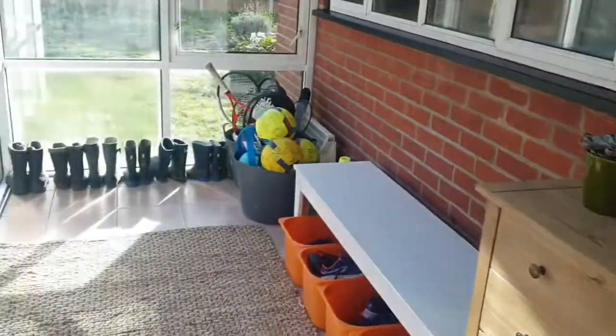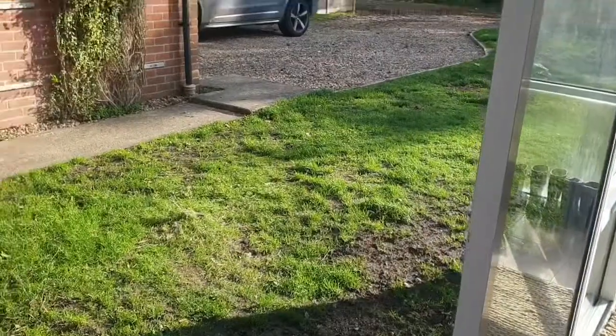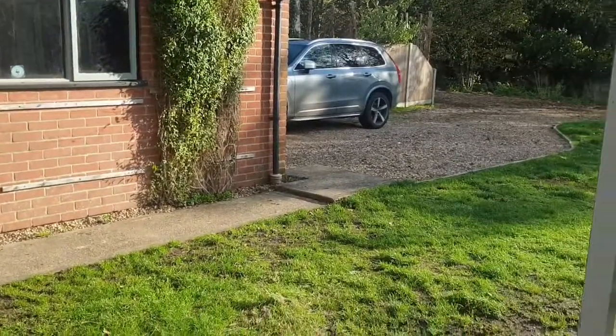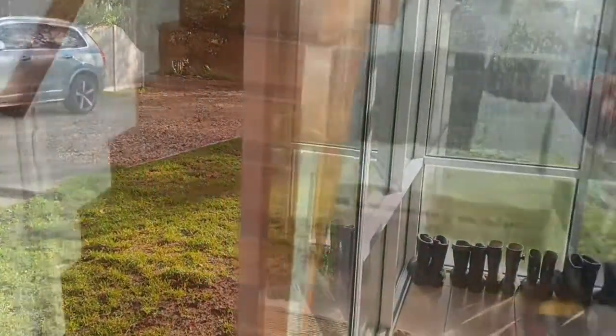That also leads out into the garden which I'll show you in more detail a bit later on. So now I've shown you everything on the ground floor, we'll just go upstairs. Upstairs there are four bedrooms and they're all really nice sizes.